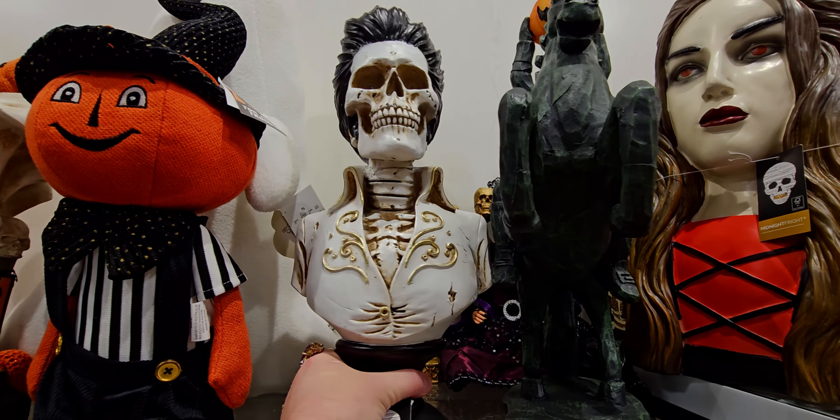Ooh, Medusa — and she lights up too. Let's see if we can get her to light up... there she goes! Look at all the snakes! She is $24.99 for Medusa, all those snakes.